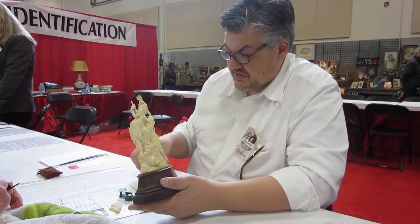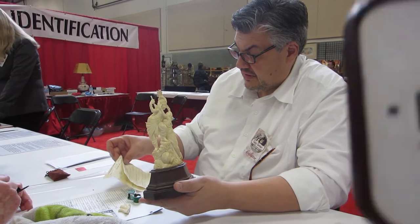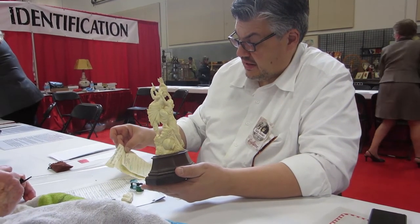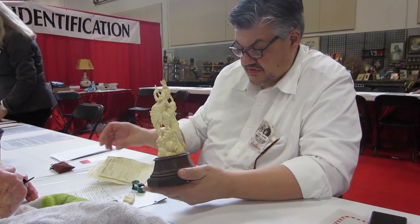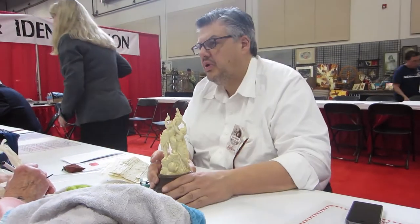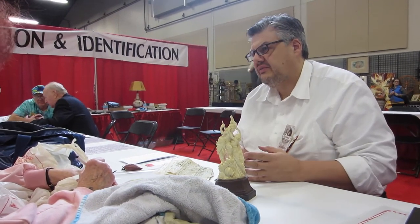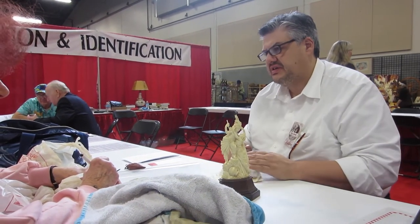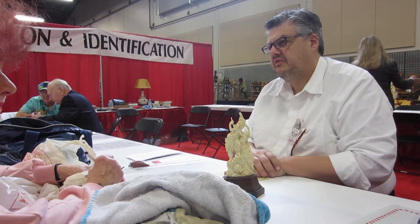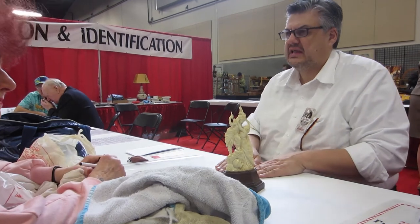The receipts are really fun to have. They have the ivory from the ivory works in Bangalore, India, and these receipts from the 1960s for the ivory pieces help you date them. That's important because under the laws as they stand right now, to sell ivory you have to show proof that you received it before the 1980s. So this helps you be able to sell it.